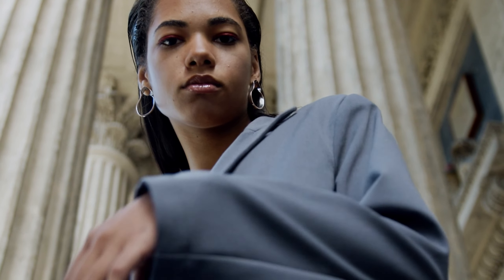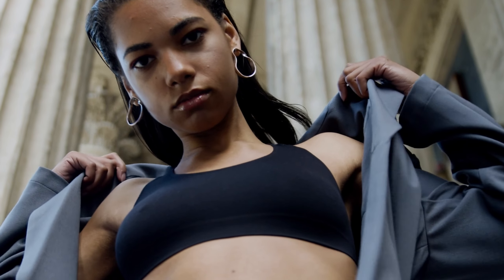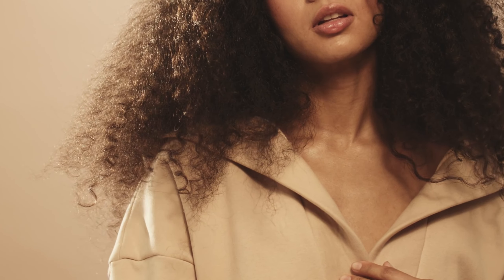Today's video is all about 5 simple springtime outfit ideas that are guaranteed to make you look and feel amazing, no matter the occasion.